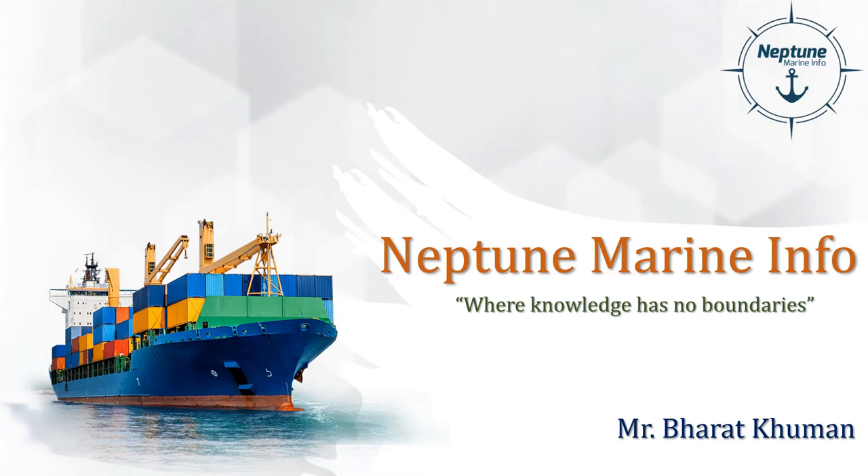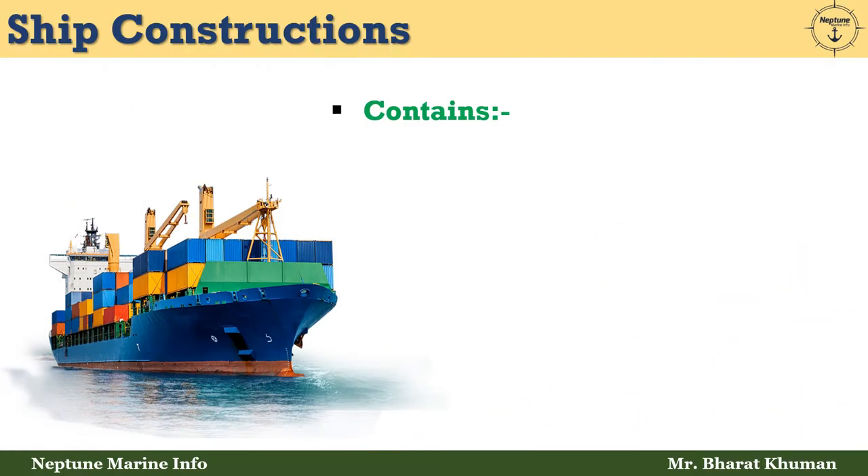Hello friends, welcome back. This is Bharat Khuman from Neptune Marine Info, where knowledge has no boundaries. Today we are going to discuss the subject of ship construction, and the content covers the types of ships. So without wasting time, let's start today's session.